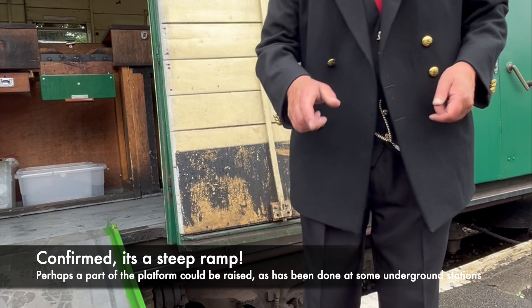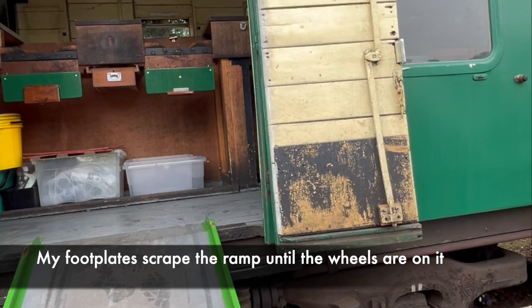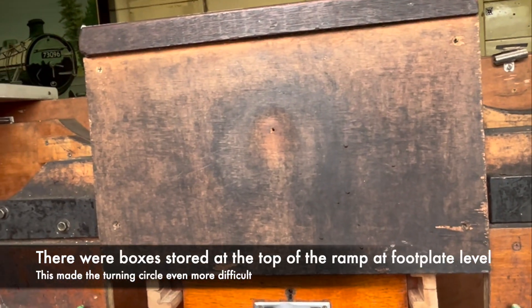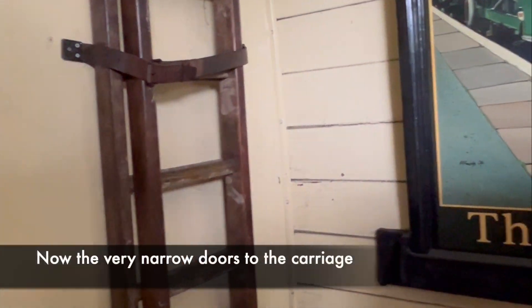I wondered if perhaps part of the platform could be raised a bit higher so the ramp isn't that steep, as my footplates scraped the bottom of the ramp. And when you got to the top, there were boxes stored at footplate level, which rather limited my manoeuvrability.